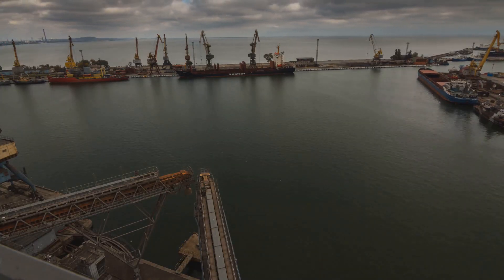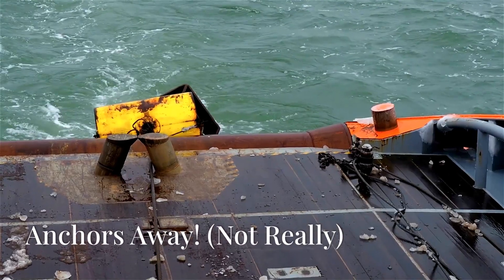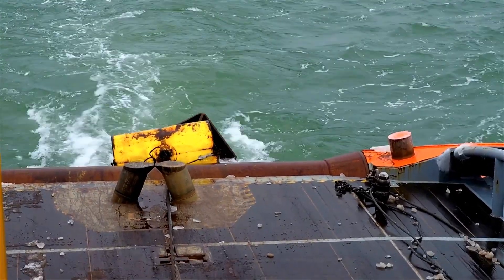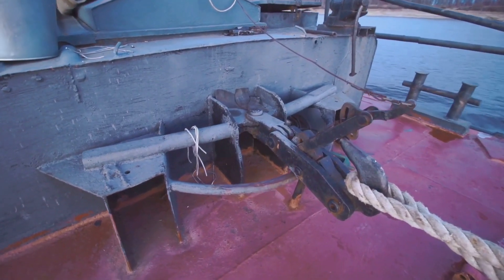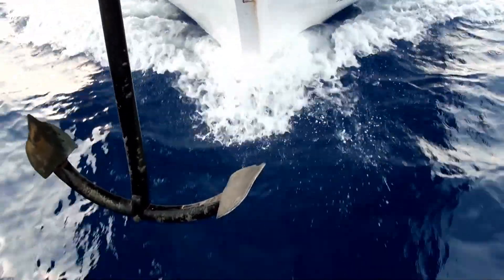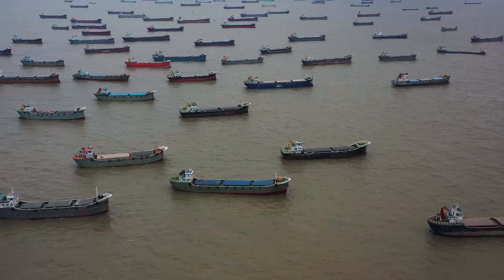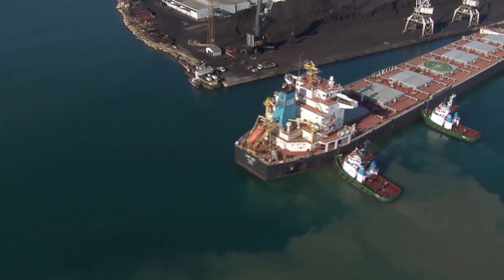It's a bit more complicated than just slamming on the brakes, but it's incredibly effective. One of the most iconic ways to stop a ship — and the one that probably springs to mind first — is dropping anchor. Anchors are big, heavy metal hooks that dig into the seabed, bringing the ship to a gradual halt. They're great for keeping a ship in one place, but not so much for slowing down quickly. That's where other methods come in.